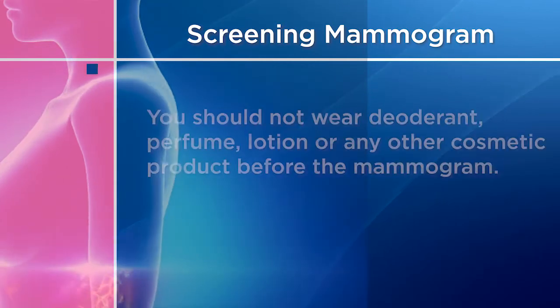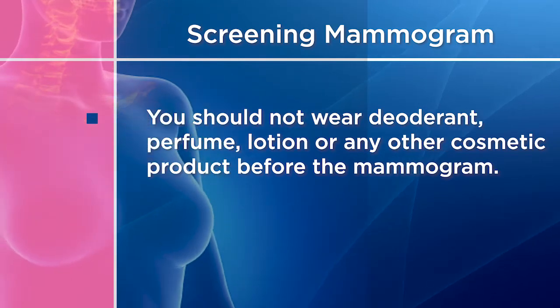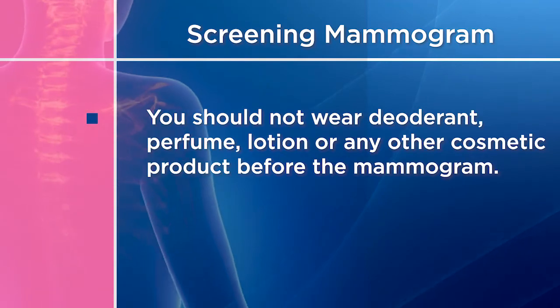You should not wear deodorant, perfume, lotion, or any other cosmetic product before the mammogram, as these products can distort the mammogram giving a false negative or false positive.